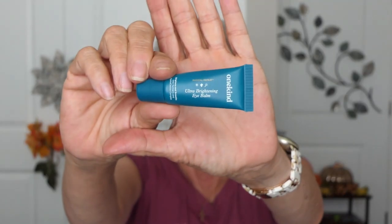In my Ipsy bag last month I got this Kind Eye Brightening Cream and I used the whole thing. It was very nice. Is it something I'd purchase again? Probably not. But if you're looking for an eye cream, I think this would be a plus for you.